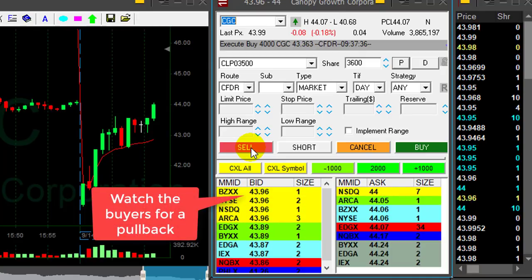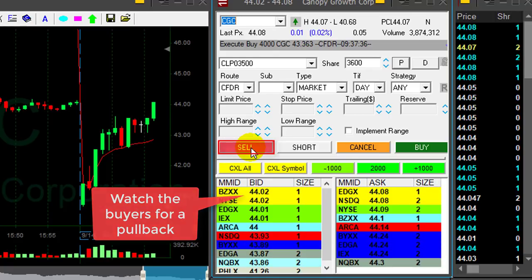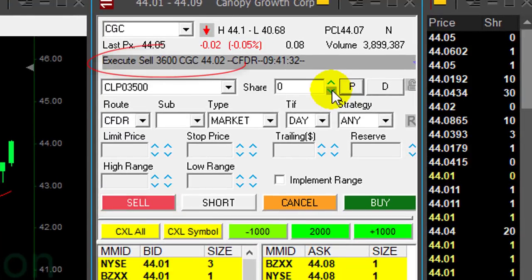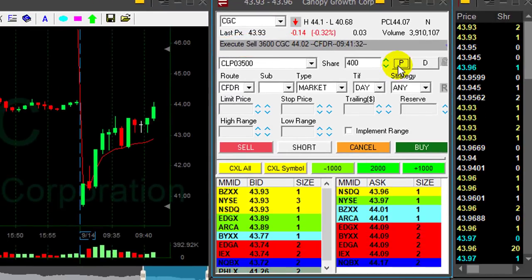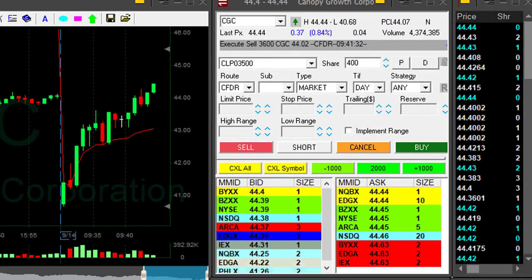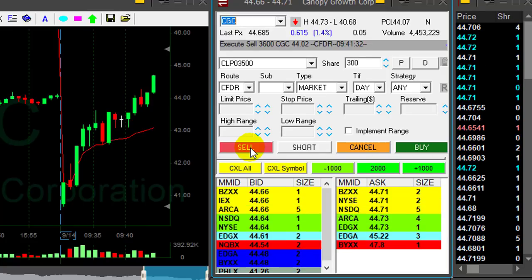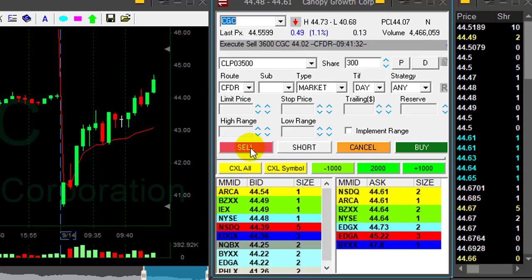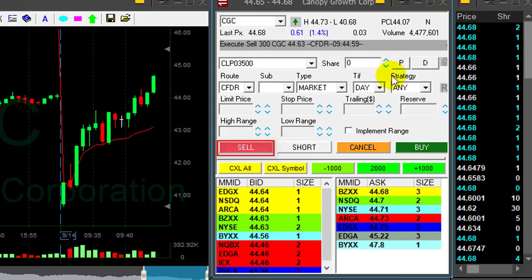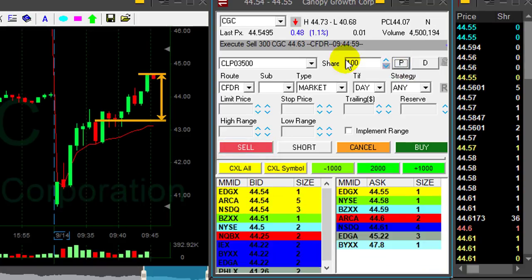Any pullback and I'm supposed to sell. Again trying to see if it can move over 44 — once more, now it did. Clicking the button — took my partial at 44.02, left just 400 shares. And look at it go now. I'm getting ready to sell another 300 shares — another 60 cents, this time over 44. So I'm more than doubling my risk. Getting ready to sell another 300 shares, selling now at approximately 1.2 points.